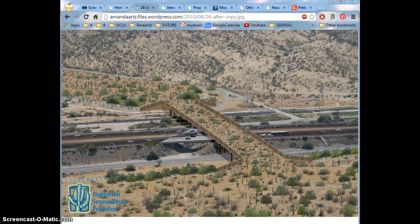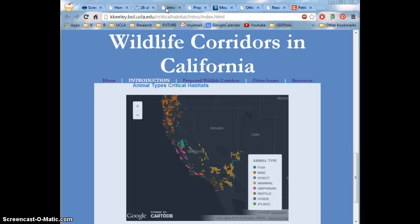Without corridors like this, isolated populations have a much greater risk of going extinct, and this is very important, especially when we consider critical habitats in California. Critical habitats, according to the U.S. Fish and Wildlife Service, are specific geographic areas that contain features essential for the conservation of a threatened or endangered species, and that may require special management and protection.